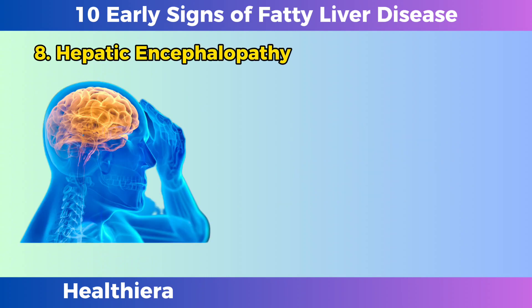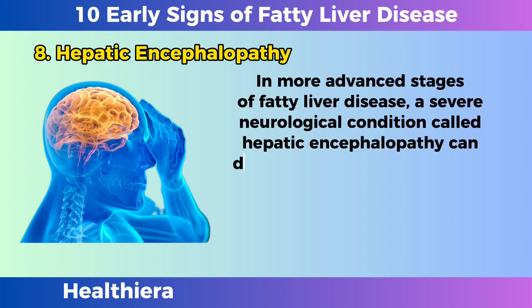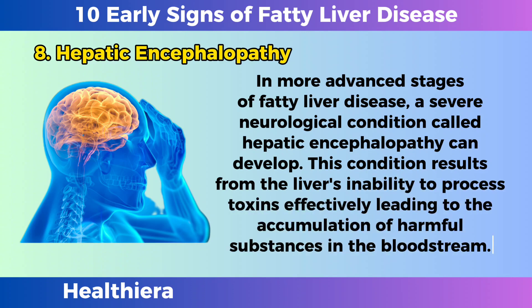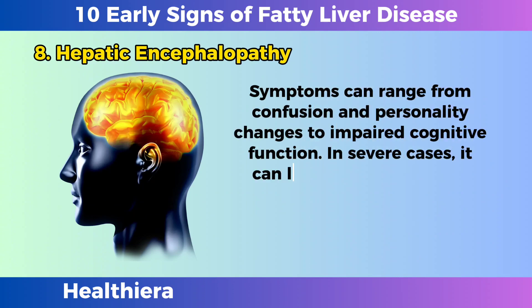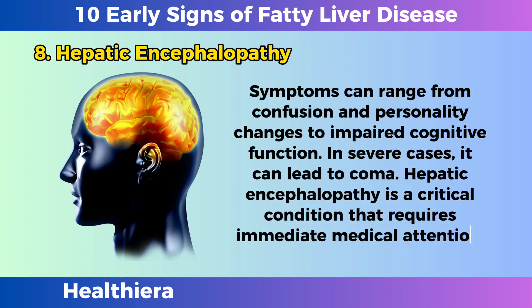Hepatic encephalopathy. In more advanced stages of fatty liver disease, a severe neurological condition called hepatic encephalopathy can develop. This condition results from the liver's inability to process toxins effectively, leading to the accumulation of harmful substances in the bloodstream. Symptoms can range from confusion and personality changes to impaired cognitive function. In severe cases, it can lead to coma. Hepatic encephalopathy is a critical condition that requires immediate medical attention.